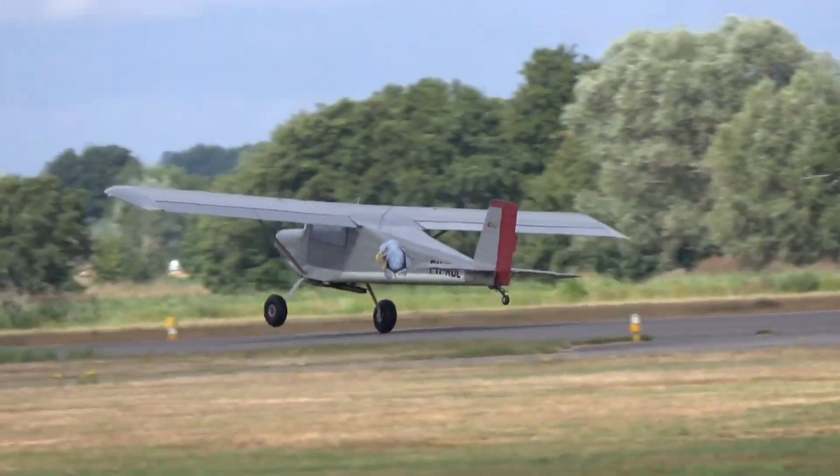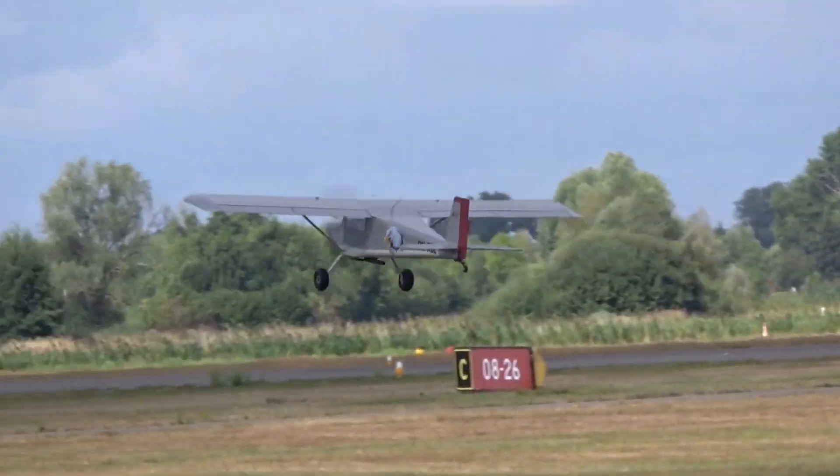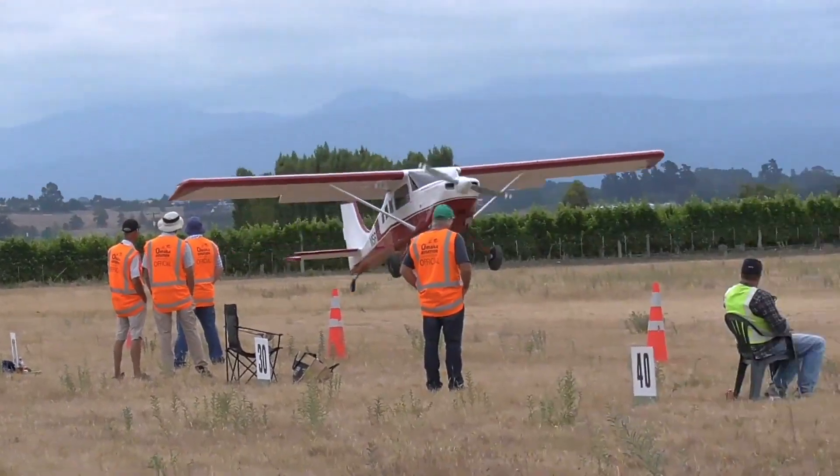Murphy designs prioritize short takeoff and landing performance, allowing operation from gravel bars, grass strips, or snow fields.